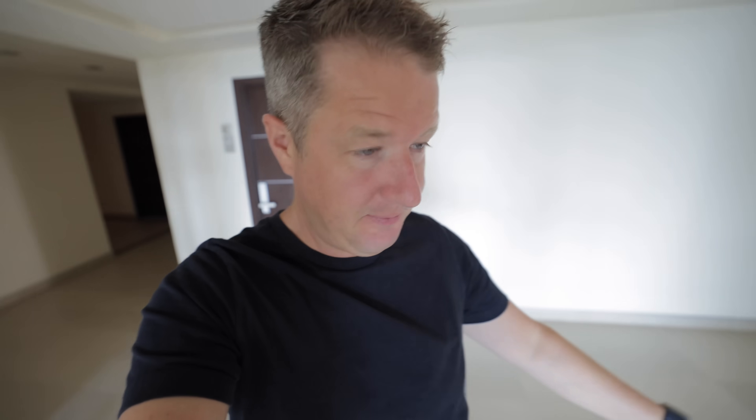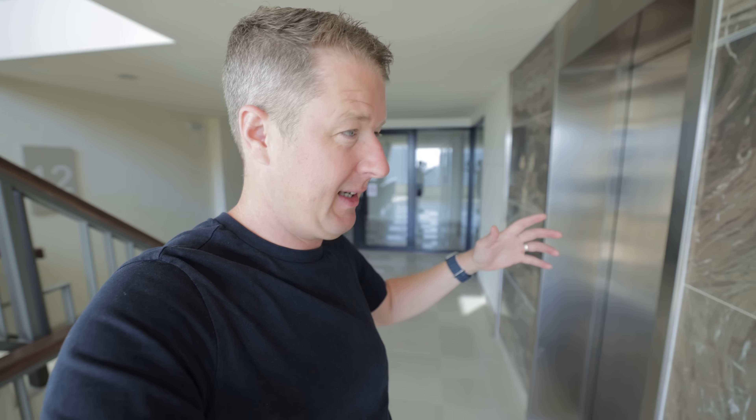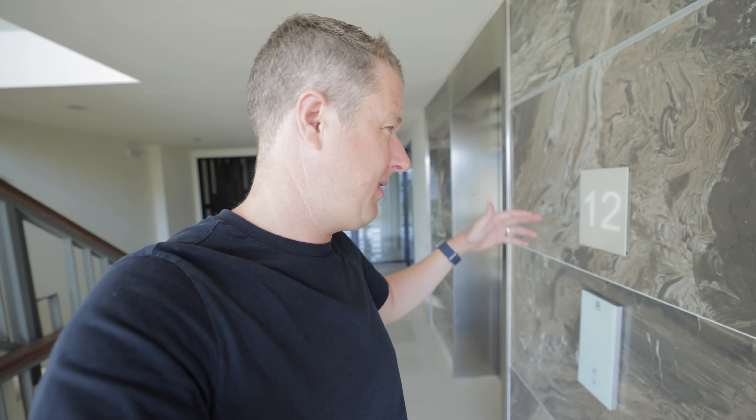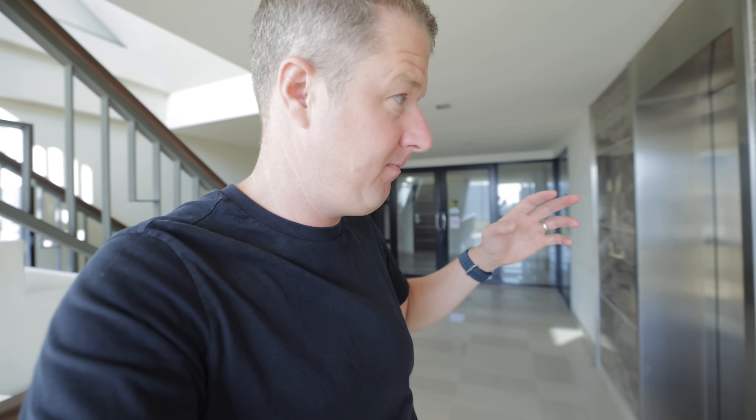I got distracted watching Cybertruck videos for like 20 minutes — that thing is an absolute beast. But let me give you a bit of background as we go exploring. We're staying on the 12th floor of a 16-story condo building. As with the previous video I did in Thailand, each of these buildings has really interesting electrics — big stuff. Every floor has maybe 20 to 30 apartments, 16 floors, a big swimming pool on the top, a gym — there's a lot of need for electricity.